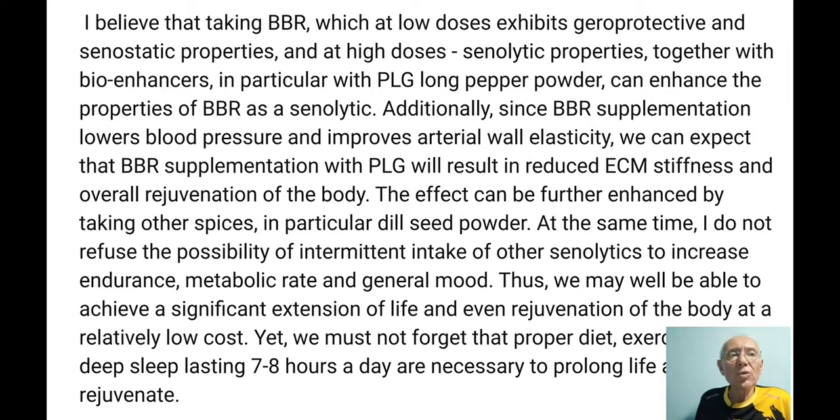I believe that taking berberine — which at low doses exhibits geroprotective and senostatic properties, and at high doses senolytic properties — if used together with bio-enhancers, in particular ground long pepper fruits, can enhance the properties of berberine as a senolytic. If this works, we are getting a senolytic from natural substances for peanuts.